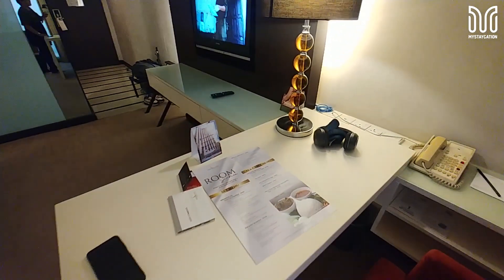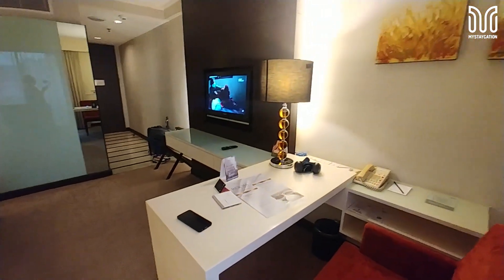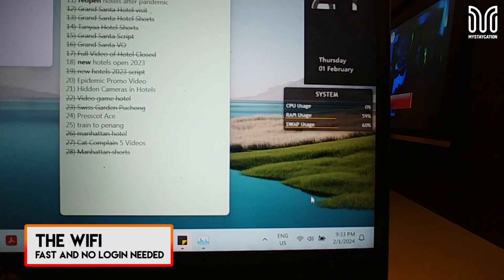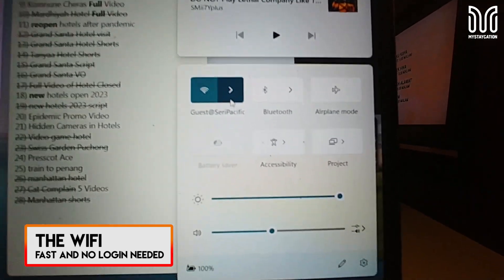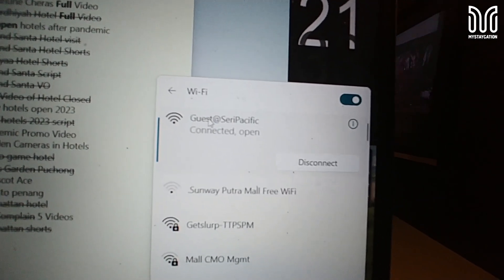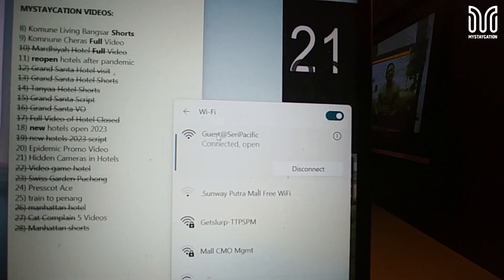I'm a bit struggling to find the Wi-Fi because it's not on the cards or anything. By the way, if you're looking for the internet password or Wi-Fi, you just connect to the guests network. Basically that's it — no password, no nothing. Just connect to it and you're done. It's very fast.